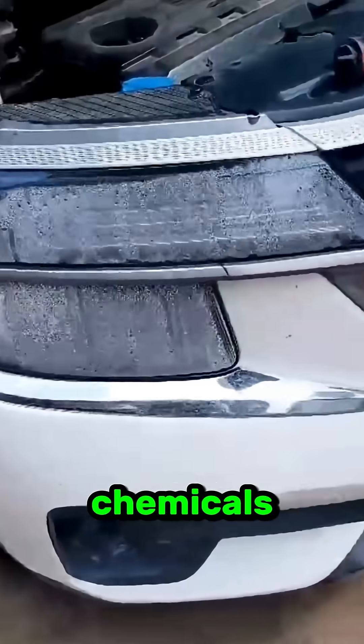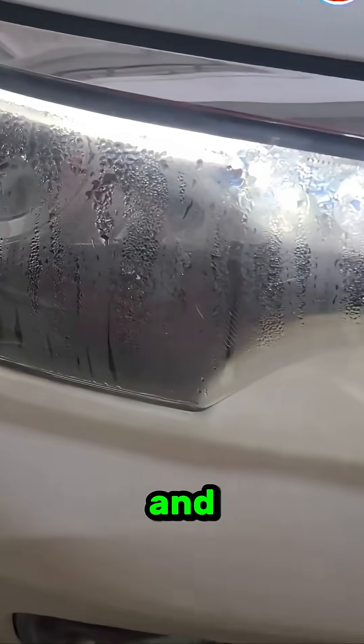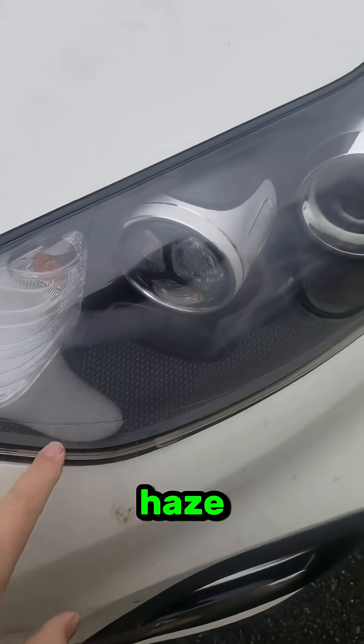Throw in road debris, chemicals, and temperature changes, and it only gets worse. That haze doesn't just look bad — it also scatters light, making night driving dimmer and less safe.